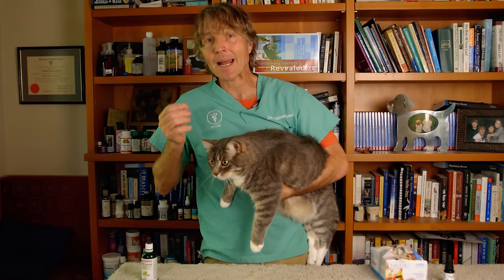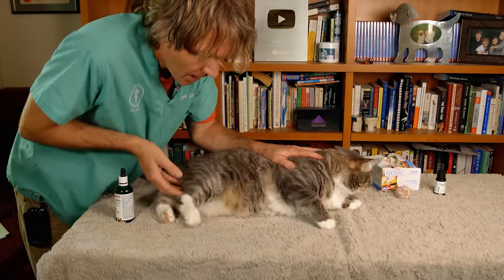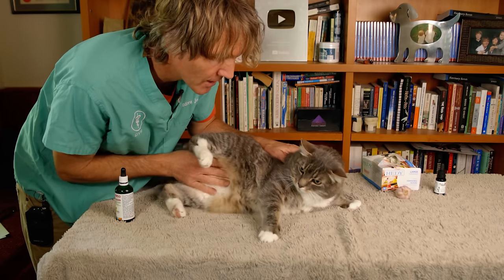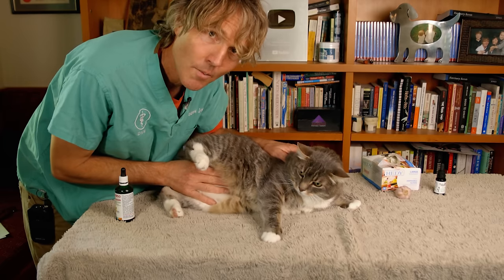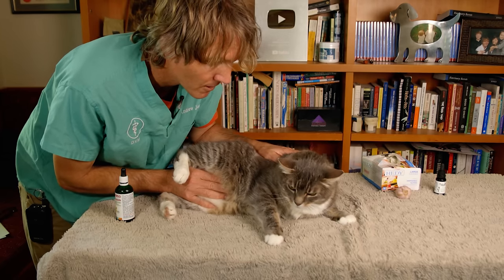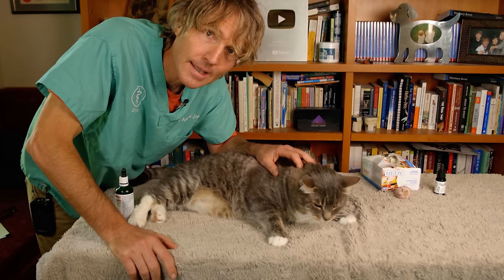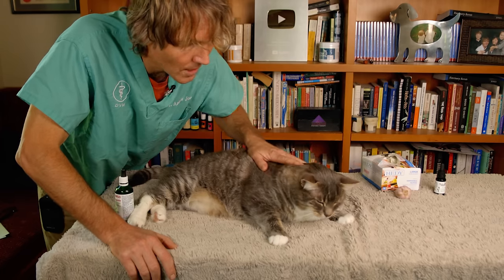We should be considering DMSO as well. An easy way at home would be to put it on topically in the area of the bladder. At your veterinary clinic, they could actually catheterize your cat and put some of the DMSO directly into that inflamed bladder. If Murray were to have interstitial cystitis, I would just be rubbing DMSO in his groin area a couple times a day — some of it will penetrate through the skin, concentrate in his bladder as his kidneys metabolize the DMSO, giving him natural pain relief.